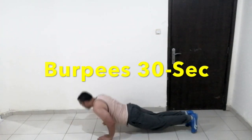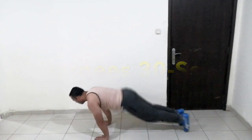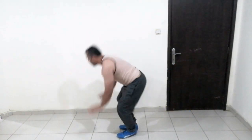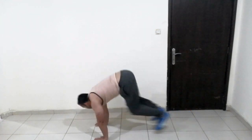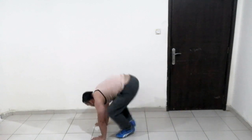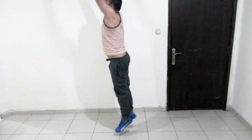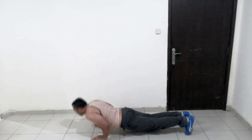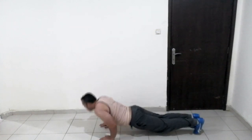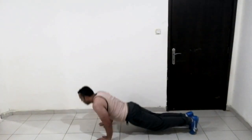This exercise is a burpee. This is a very effective all-body exercise. This is a squat jump combined with a push up. It is a combination exercise. Exercise is fat burning and muscle building.